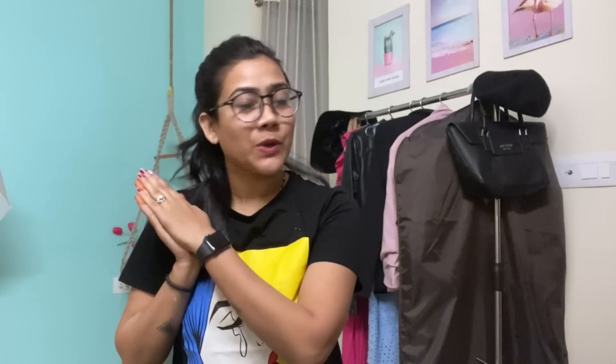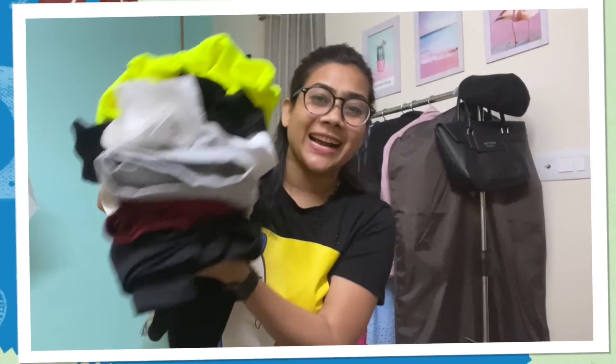I hope you guys find this video useful. If you do, please don't forget to give my video a big thumbs up, and if you love watching my videos please subscribe to my channel. Now let's start the video — these are the things I bought from Amazon and I'm going to show you one by one.